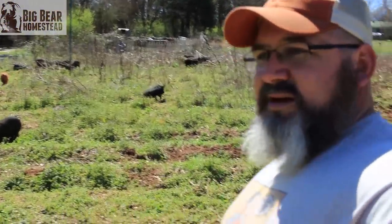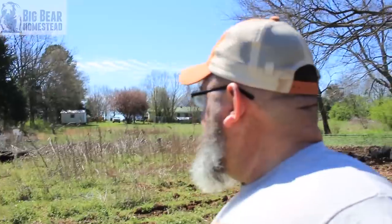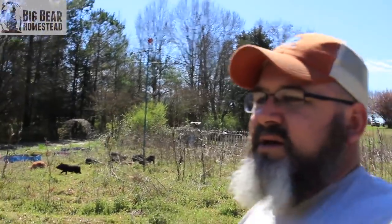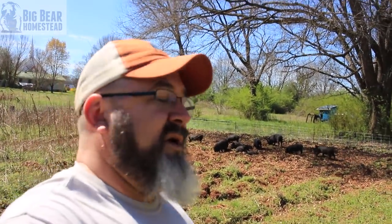We got pigs over here, pigs down there. I'm not going to tell Mama they're in her little flower bed that she's got down there. But as you can see, they are just as happy as happy can be out there rooting around, chewing up everything. And now I don't have to feed them as much. You guys be on the lookout for the product review video coming out in about a month on this Premier One fencing. Links for this fencing will be in the description.